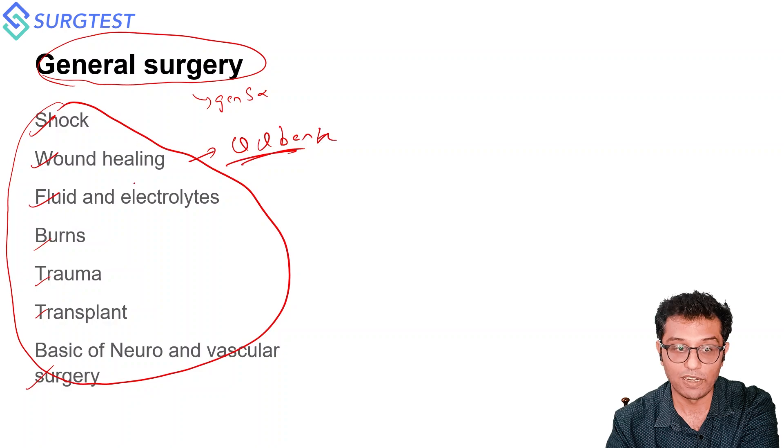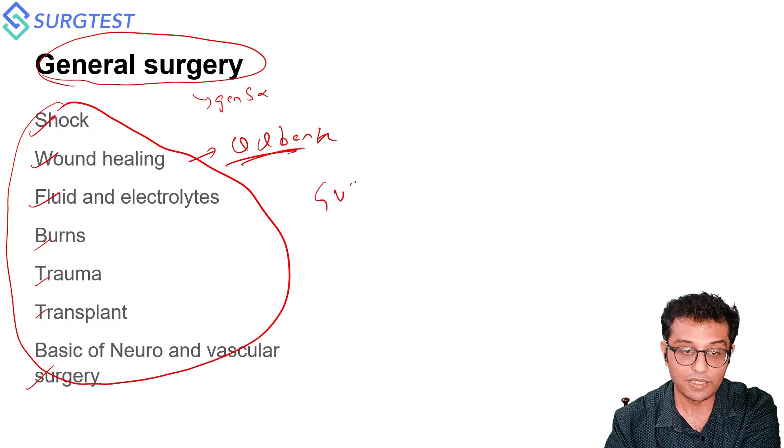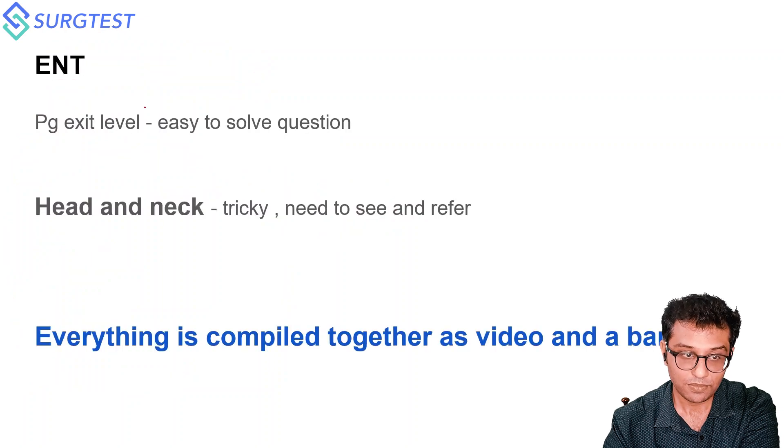If there's no time, just go through the question bank. I searched all available question banks for General Surgery and, except for genitourinary tract and core abdominal systems, I covered all General Surgery questions — except gut and breast — and could crack the General Surgery part of the exam. So basically, for General Surgery, just do the question banks, or if you have time, go through the videos.